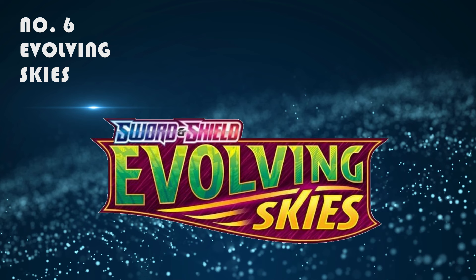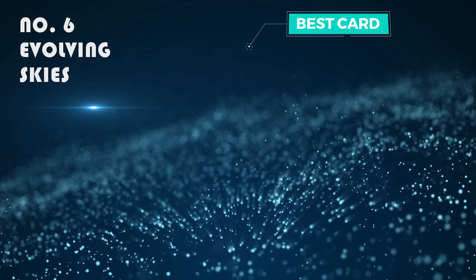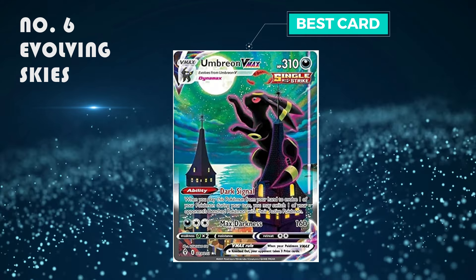Number 6: Evolving Skies. It's extremely overrated but it's still quite a good set and I love the alt arts. The best card is obviously the Umbreon V-Max, which is selling for 500 pounds.